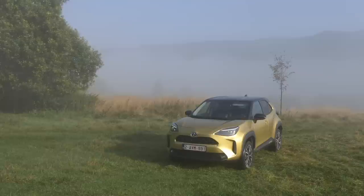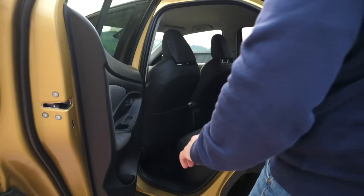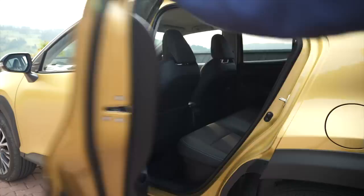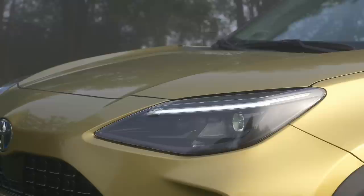The Yaris Cross is 24 centimeters longer than the ordinary Yaris, but the difference is in the overhangs — the wheelbase remains the same at 256 centimeters. Unfortunately the rear doors are also the same, meaning they don't open very wide. It's less of a problem in the Yaris supermini, but the Yaris Cross is supposed to be a more family-oriented alternative, so dealing with children in the back could be a pain.